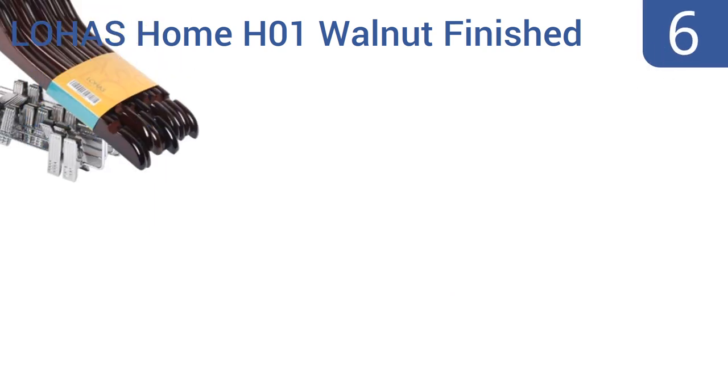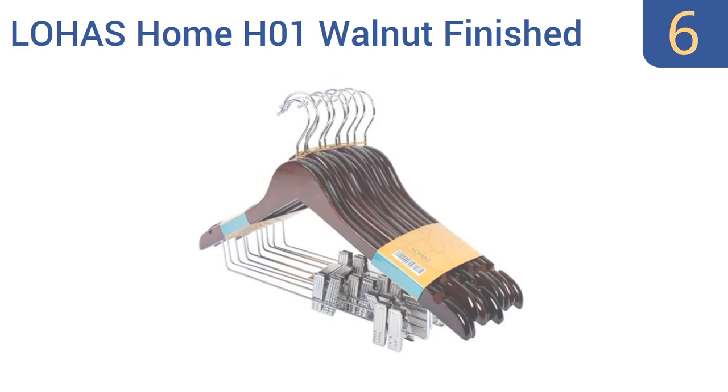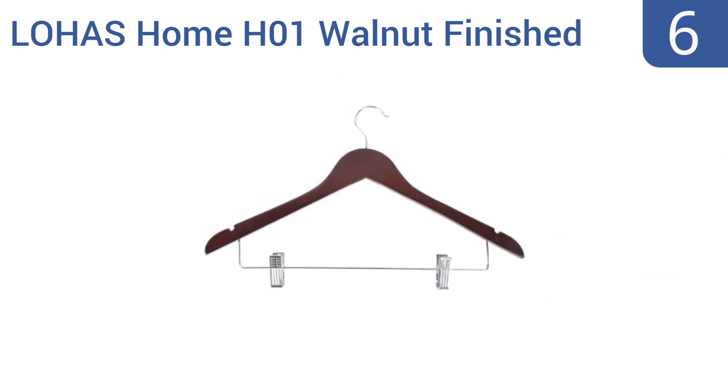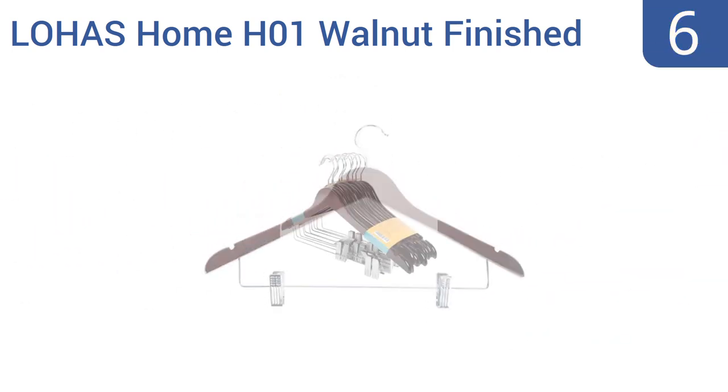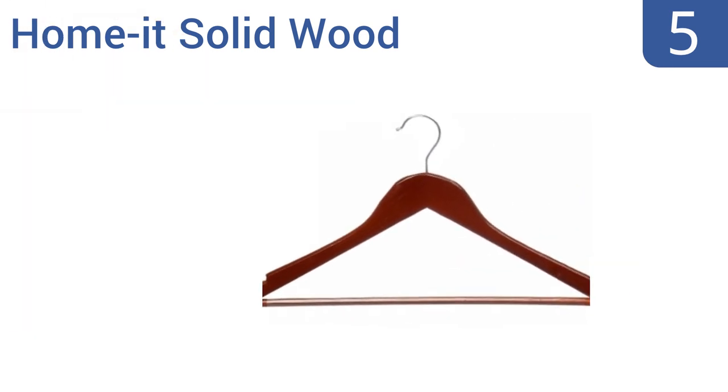Moving up our list to number six, the Lohas Home H01 walnut finished wooden coat hangers have notches for garments with straps, a wide frame for shirts, sweaters, and dresses, and clips that can be used to hold skirts, shorts, or pants. In other words, they're highly versatile. They're made from ACI wood and one hanger can support multiple garments, however some units break or bend easily.